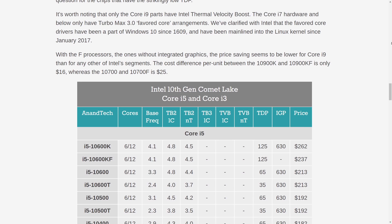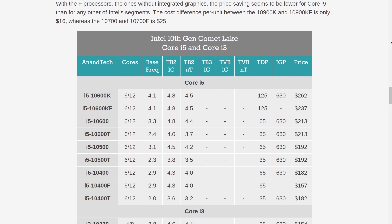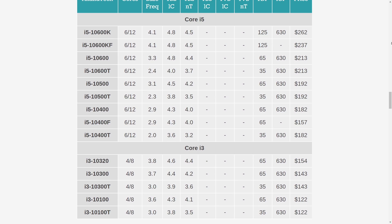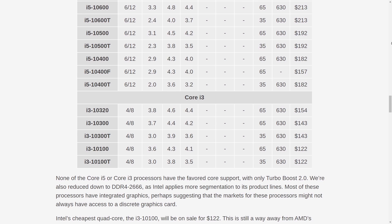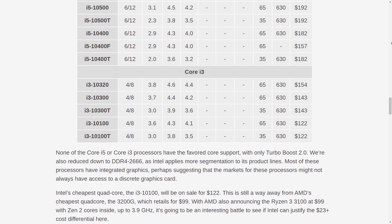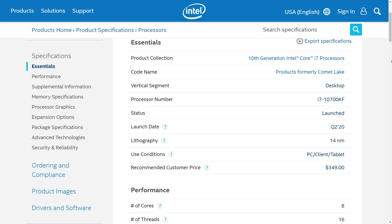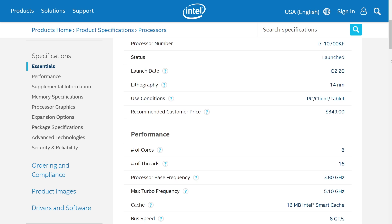The Core i5 and Core i3 are a little more complicated than the higher-end chips, and I'm pretty eager to get to the i7 we're actually reviewing here, so I won't be digging too deeply into those. But the most important thing to keep in mind is that the i5s now all ship with 6 cores and 12 threads, and all the i3s have 4 cores and 8 threads. Onto our little processor right here, the 10700KF. This particular CPU ships without an iGPU, can be overclocked, has 8 cores and 16 threads, and can boost all the way up to 5.1 gigahertz on a single core.